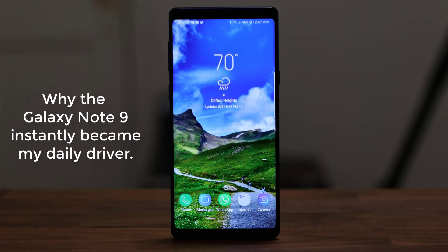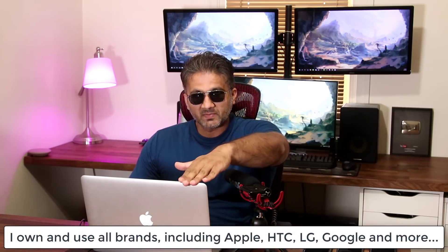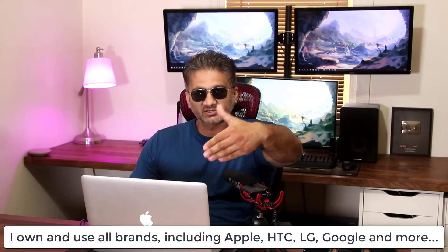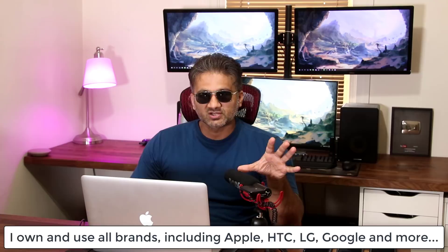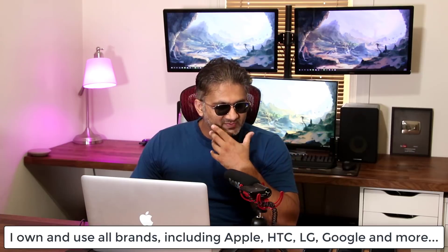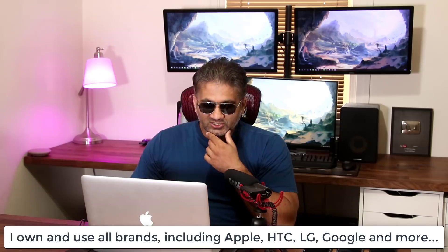Hey guys, Saki here from Saki Tech. In today's video I want to talk about the Samsung Galaxy Note 9 and why it instantly became my daily driver the moment it was released. I do have extensive experience using Apple products such as the iPhone — I even have an Apple TV, I'm using a MacBook right here, and of course I have Apple Watch, iPads, all of that stuff.